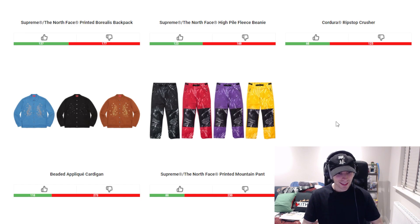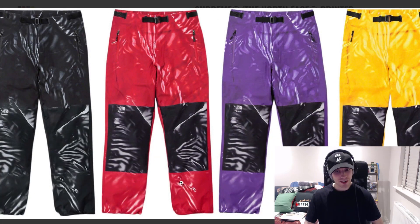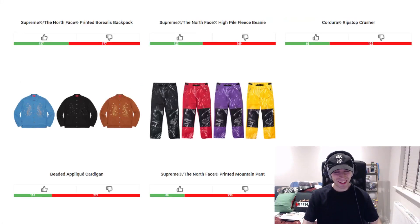The bottom item for this week is going to be the North Face printed mountain pattern. I like the colorways, I really do, I just don't know where they were going with it. It looks like you've either got flowers on it or you've worked on a building site and just wiped your hands on your legs. I just don't know, I really don't.